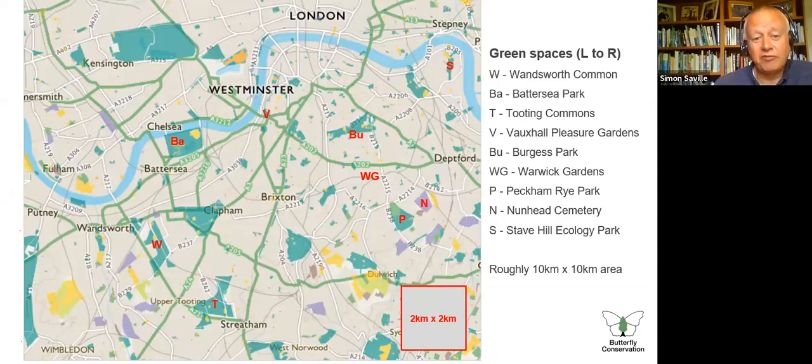This is what I call my patch — the area I'm focusing on most, between the A23 and the A202. Going west to east: Wandsworth Common, Battersea Park, Tooting Commons, Vauxhall Pleasure Gardens, Burgess Park, Warwick Gardens, Peckham Rye, Nunhead Cemetery, and Stave Hill Ecology Park. This is about a 10 kilometre square. You can see from the Ordnance Survey map quite a lot of big green spaces — some 50 hectares plus — giving quite a lot of opportunities for butterflies. Many of these green spaces now have 20-plus species on them in their own right.